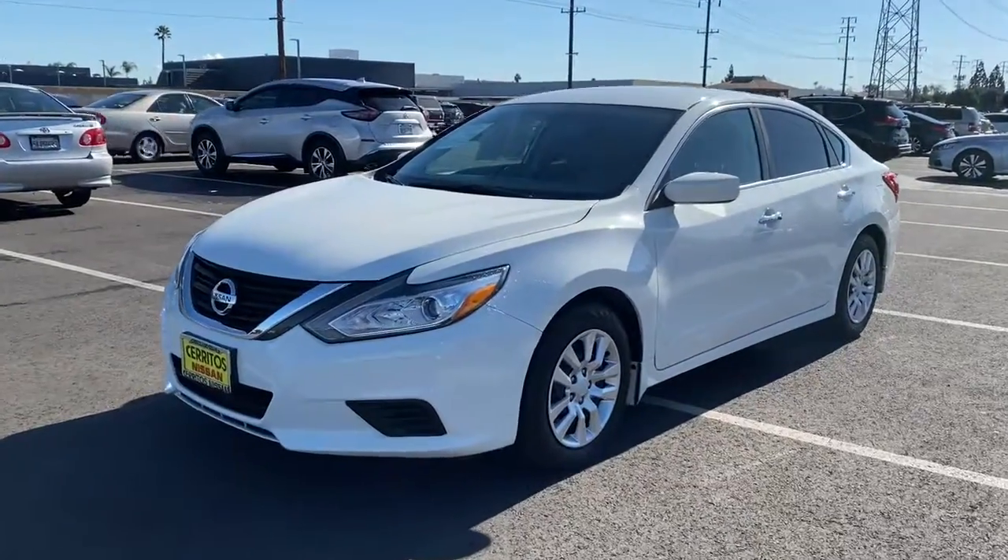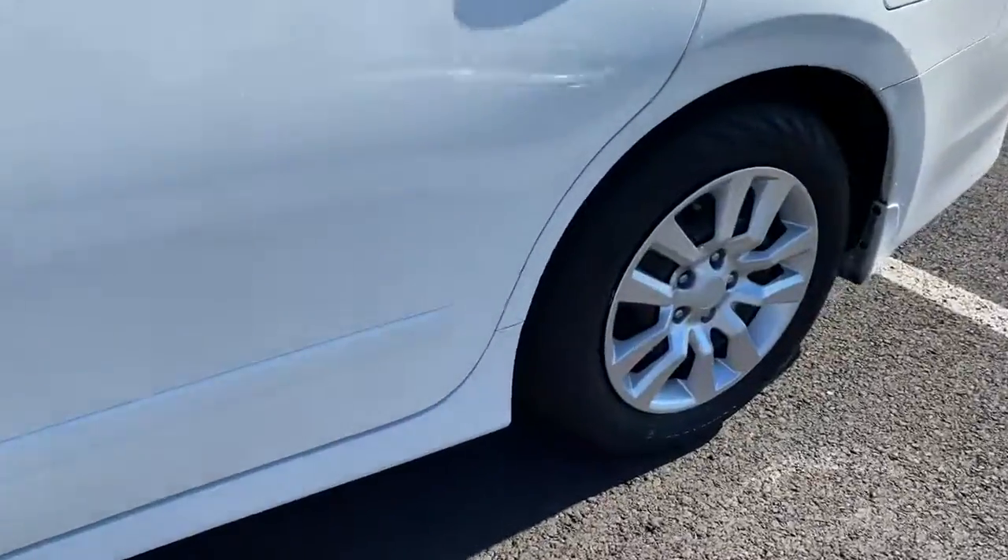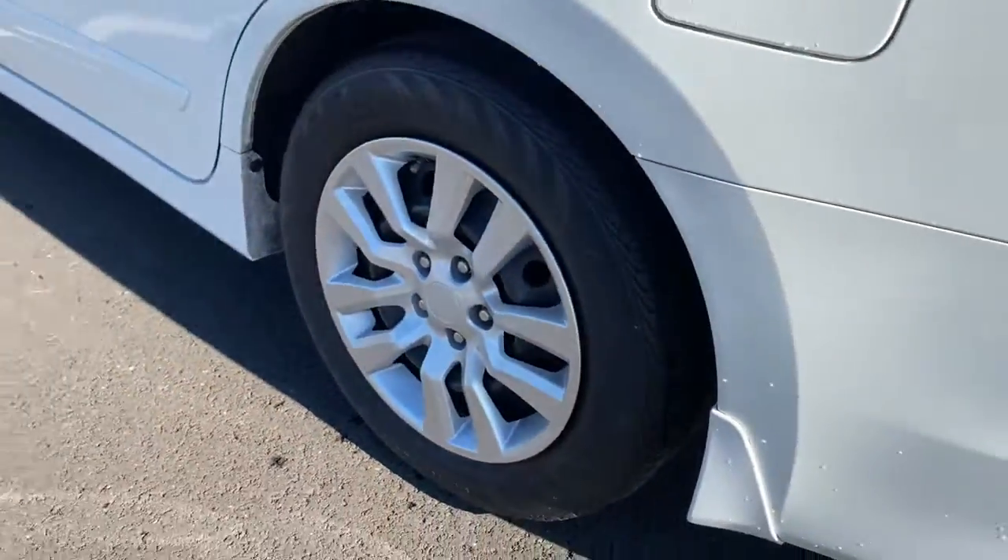Hop into the 2017 Nissan Altima. With less than 80,000 miles on the odometer, this vehicle provides excellent value.